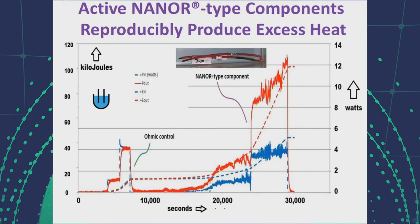Here we see the present output of a dry preloaded nano-type component. The ohmic control has matching input and output power on the left, and on the right we can see a gain of approximately 300 percent with 12 watts output.